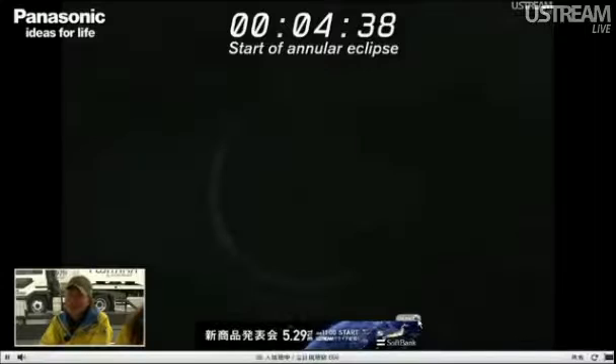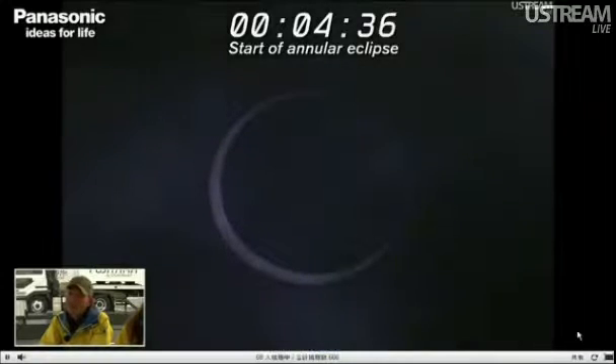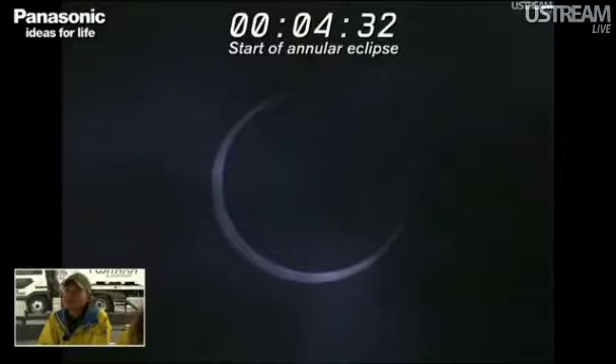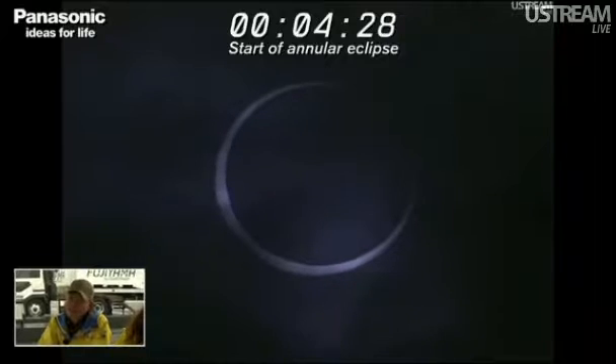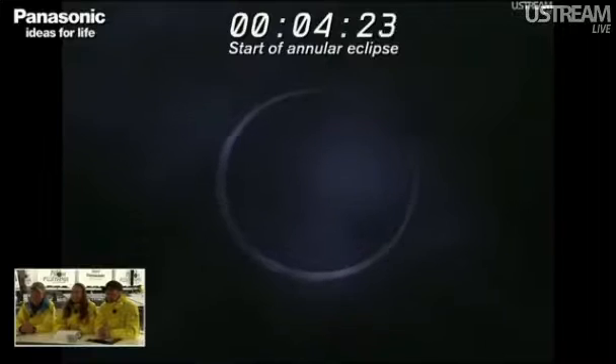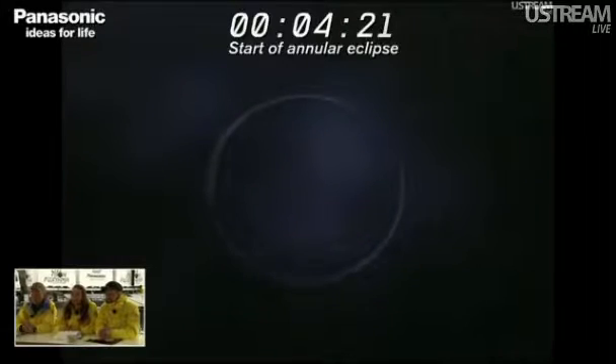It's going to cover it now. I think we're entering very soon, getting close to the maximum phase. Very close. I think we're going to count everyone down from minus 10. So everyone stay with us, we're getting very close. Please do join us. It's almost there — really hoping to see those Bailey's beads. Very, very close. There we go.